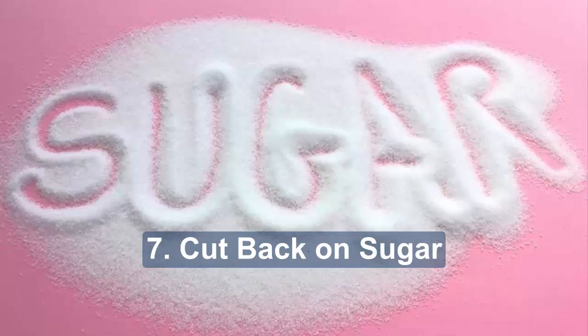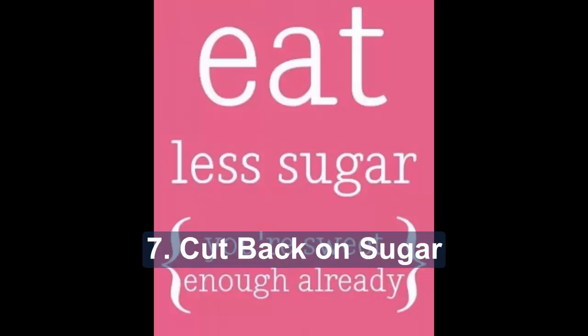Seven: cut back on sugar. Having diabetes doesn't mean you need to eat a sugar-free diet. You can include some sugar as part of a healthy balanced diet, provided you don't overdo it — just aim to have less of it. You can also use other sweeteners as an alternative. Some easy ways to cut back include choosing sugar-free drinks, buying canned fruit in juice rather than syrup, and reducing sugar in tea and coffee. But remember, sugary drinks are an excellent treatment for hypos.